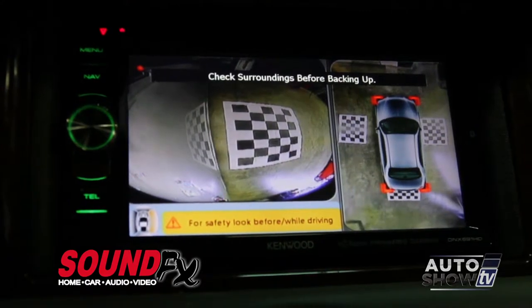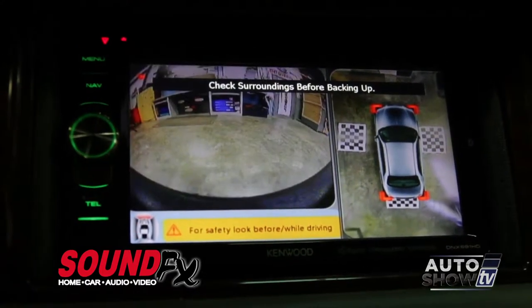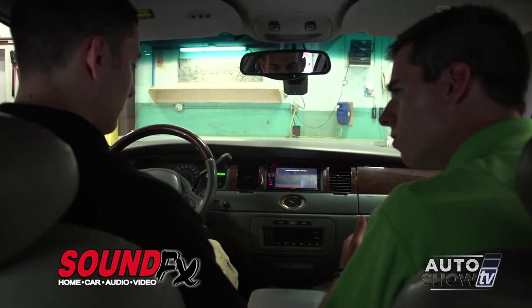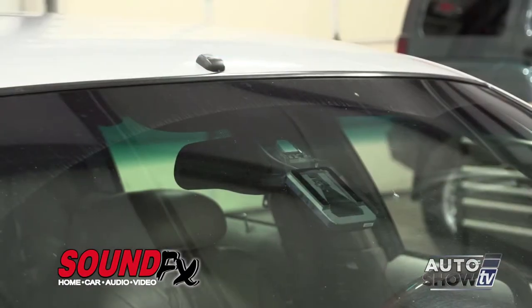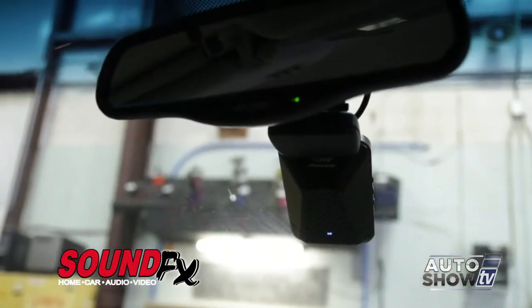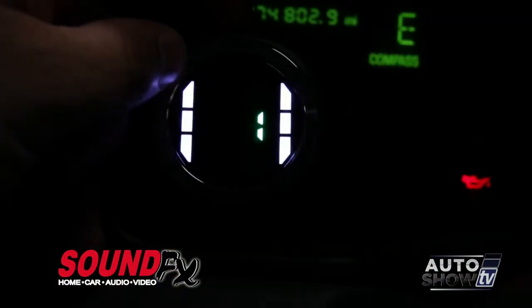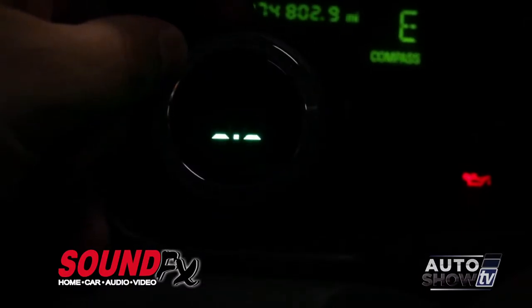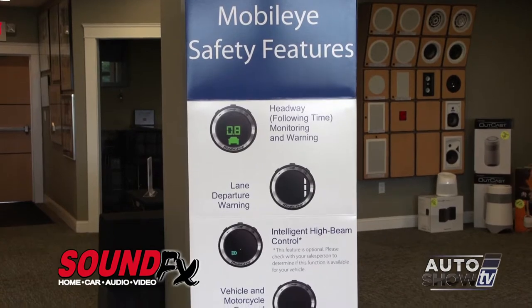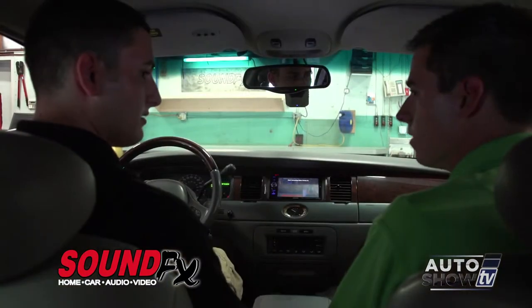You really have a whole 360-degree view with this system. We also put a Mobileye driver assistance system inside the car, so it allows the driver to be notified whenever he gets too close to the car in front of him, or if he ever swerves over each lane on the highway. This guy definitely has the latest safety technology to keep him safe while driving.